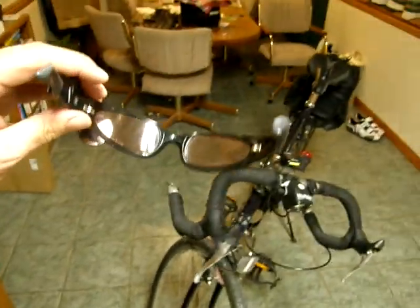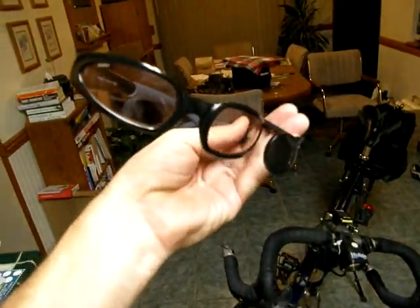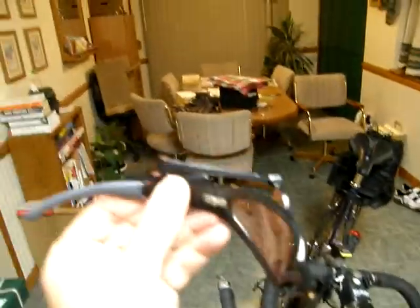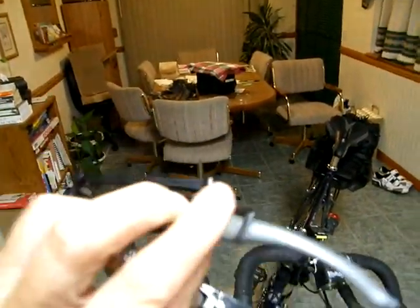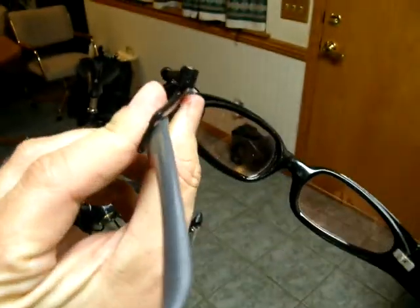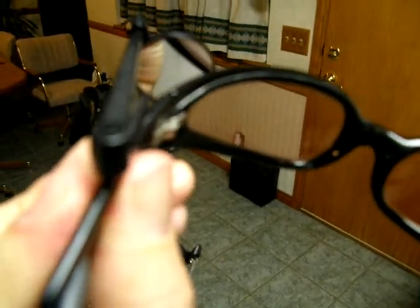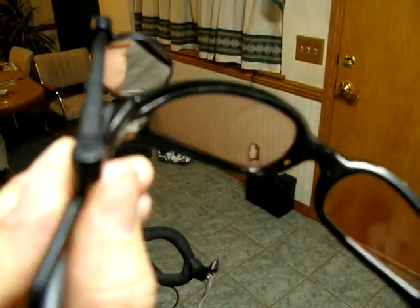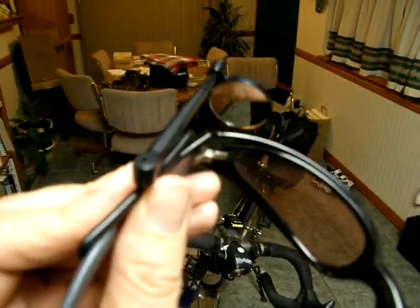I wear sort of photo gray glasses — the kind that adjust with the daylight, so they look clear indoors but are dark outside. And that little thing on the end is a mirror. You can look at it and see behind you, see if a car is coming up behind you. Very nice to have.